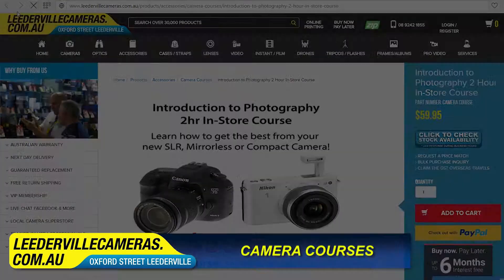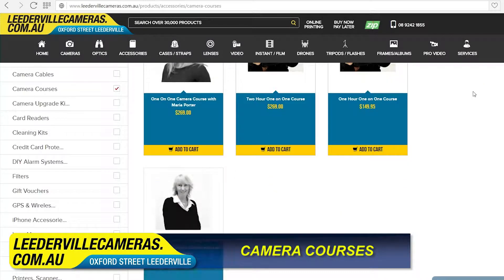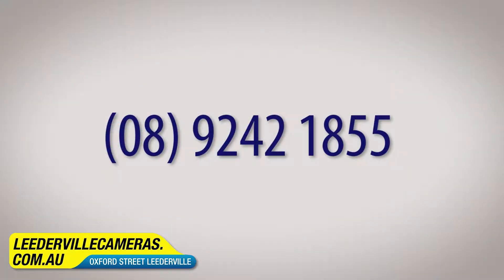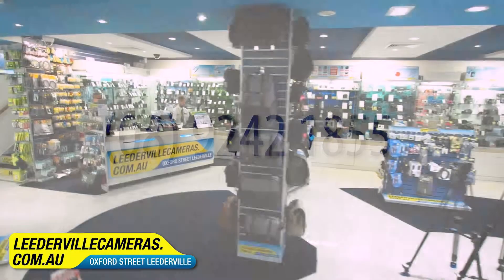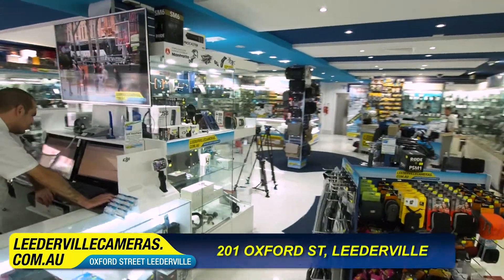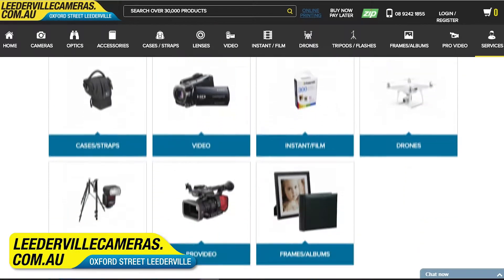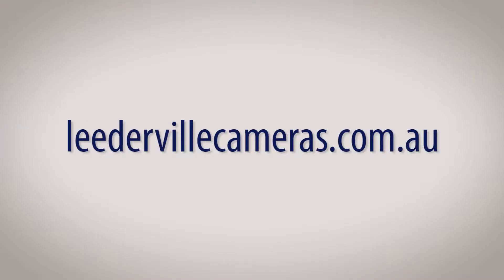We also offer beginner courses and one-on-one courses where you can book an expert photographer for two hours to help you learn your camera. For all inquiries, call 0892421855. We invite you to come in for yourself to see our huge range — feel free to bring in your camera to try any of our lenses. We're located at 201 Oxford Street in Leederville, or explore our website to see over 30,000 products ready for next day delivery at leadablecameras.com.au.